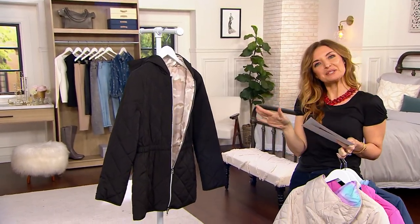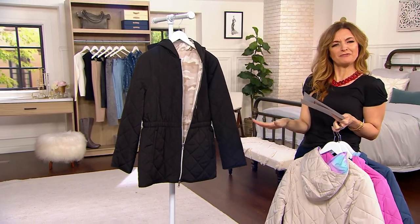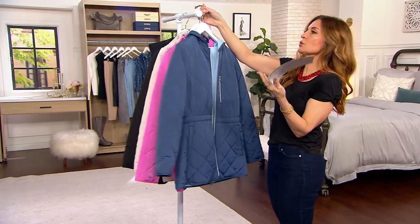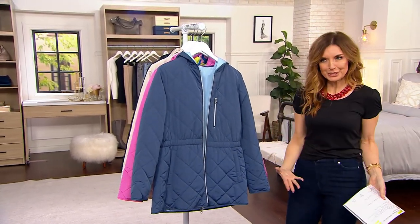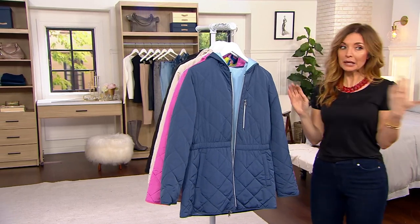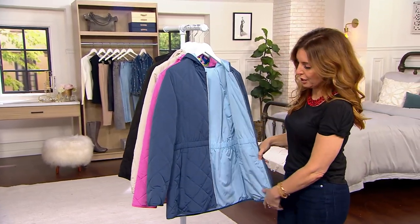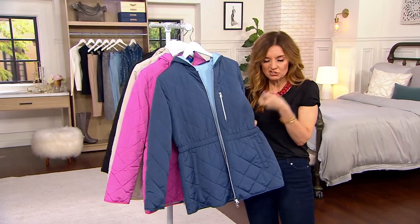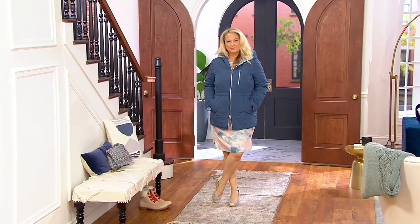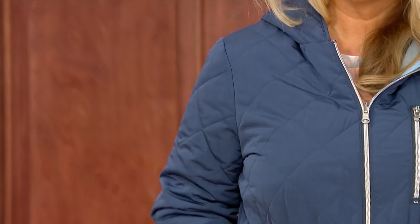Remember I said a t-shirt price tag of $40 was good? It's a coat for $45. It's also a coat for those of you in San Antonio, San Francisco, Albuquerque — where it can be anything from really cold to sweltering hot, but it's raining outside. It's that light. When I say it's quilted, it is not quilted and stuffed with polyfill or down feathers.